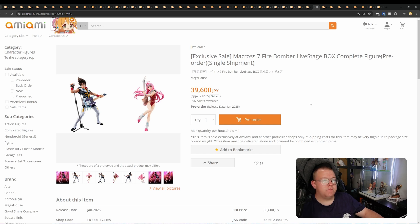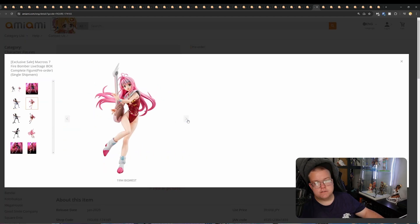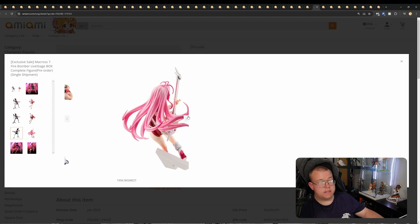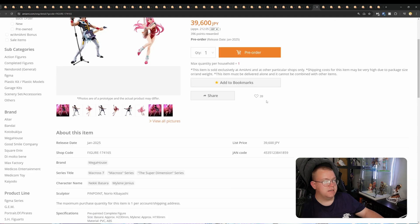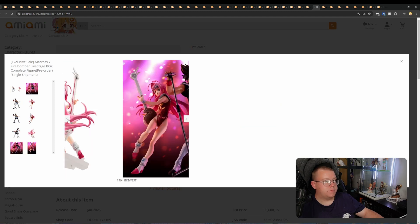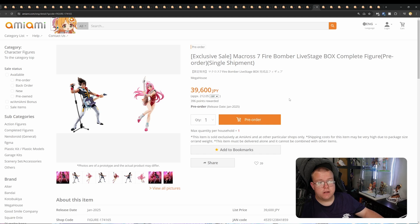Macross 7 Fire Bomber LiveStage BOX Complete Figure by Megahouse for 39,600 yen. I think this looks like it's two figures in one, so you're looking at about 19,000 yen per figure basically. They look fine — I like the unique poses, the whole rockstar band going on. But we don't know what their bases look like; they've really obscured that. It looks like we've got a glimpse of one where it's a white triangle support for her leaning back. Looks fine overall and worth it if you like Macross 7. I'm not very familiar with Fire Bomber or this anime IP.